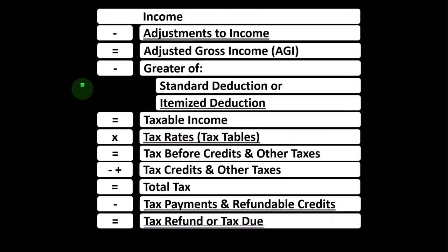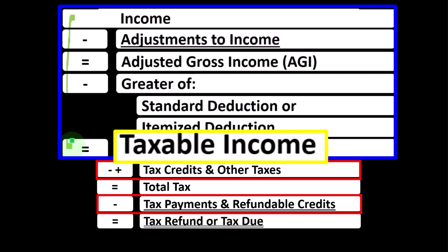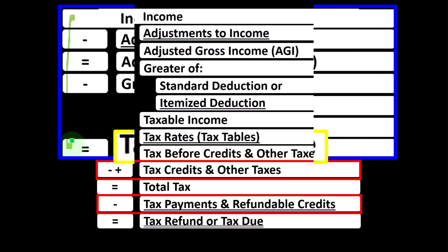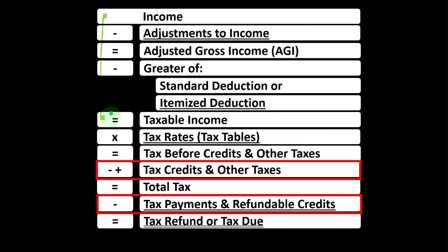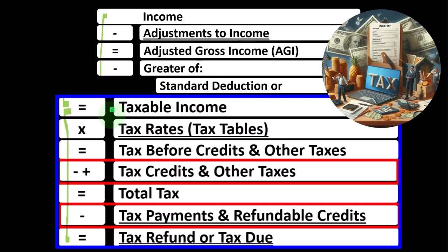We're at the bottom part of the income tax formula where the credits live. Remember, the first half of the income tax formula is basically a funny income statement ending not with net income but rather taxable income — essentially the bottom line of the income statement part. We then take that taxable income and calculate the tax using a progressive tax system to get to tax before credits and other taxes.